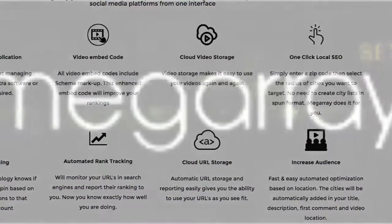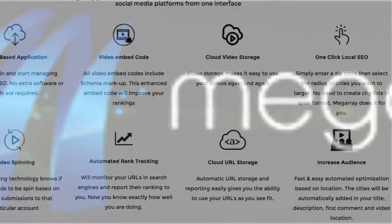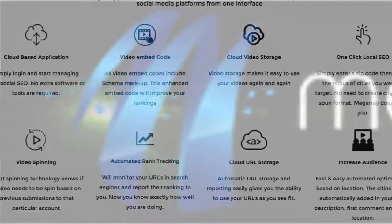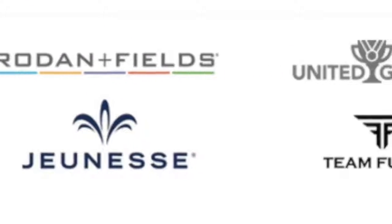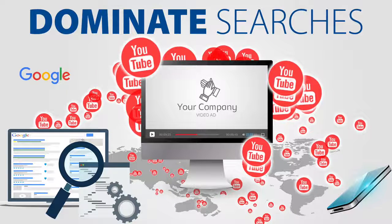This platform automates the publishing of video and other web content across thousands of networks with a click of a few buttons. It's cloud-based and not complicated to use. Case studies clearly demonstrate this platform's ability to capitalize on search traffic for keywords related to products in several network marketing companies. We've analyzed several MLM companies' positions on search engines and established a foundation for a long-term team-oriented search engine marketing strategy, with the end goal of dominating top positions on Google and other search engines for these companies' search terms.